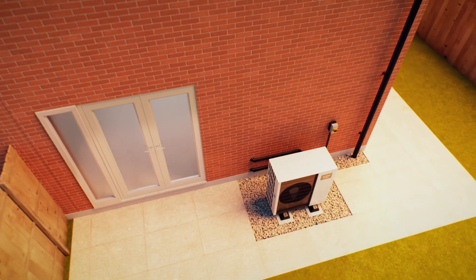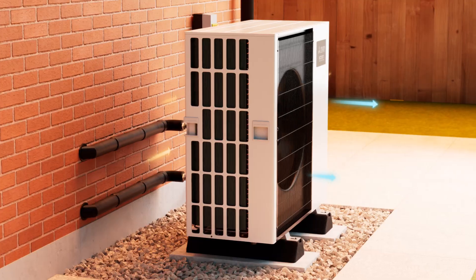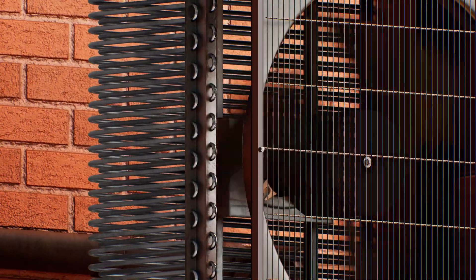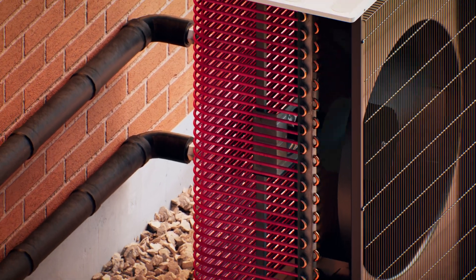The air around us contains heat energy, even on a cold day, and when that air is blown past something called a coil, the energy from the air helps a special liquid called refrigerant to boil as it flows through tiny pipes inside it — like this one, in our Eco-Dan heat pumps. The reason we use refrigerant is that it can boil at really low temperatures.